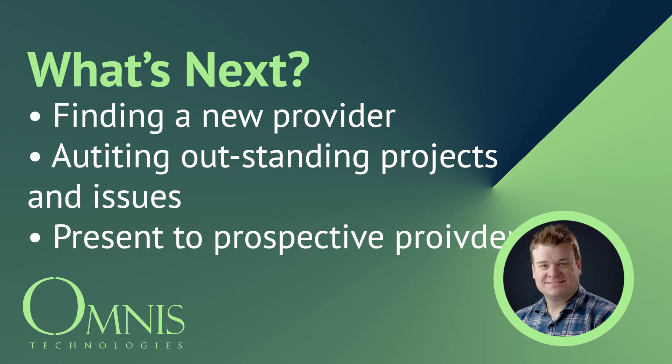Can they handle this work? Do they have the skill set to do it? And then obviously try to find another IT provider. Google is a great tool for that — there are a lot of local IT providers out there. Google reviews is very helpful; Omnis Technologies rates very high with Google reviews. But I would also suggest going to multiple different providers and getting quotes for what they can do.